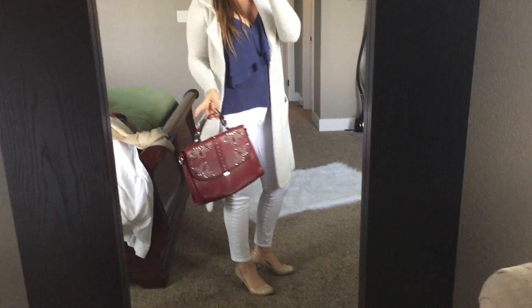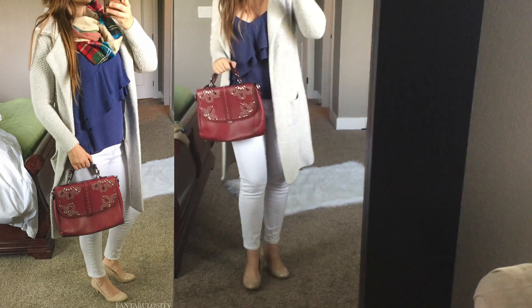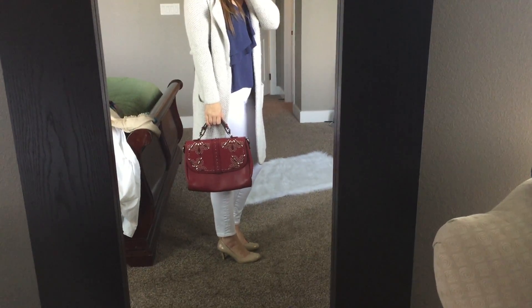She also sent this purse, which actually matches the scarf I tried on with this outfit, so it kind of worked. It's not really my style, but paired with this outfit it looks kind of cute — let me know what you think.